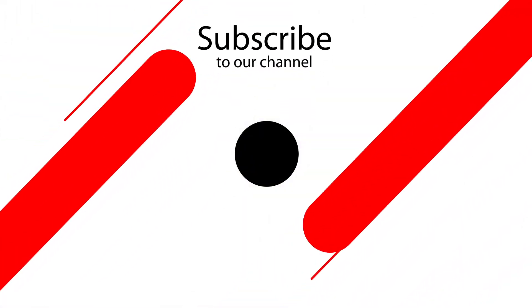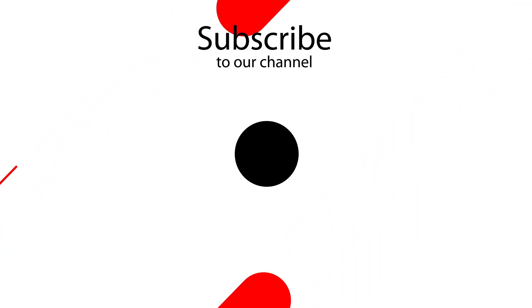If you liked my video and want to watch more videos like this, please like, comment, and subscribe to my channel.